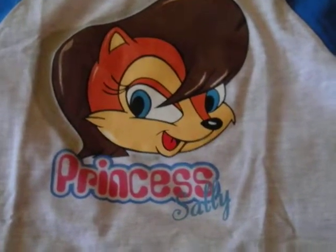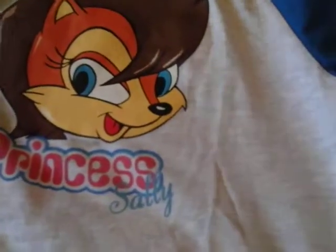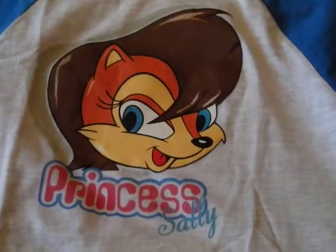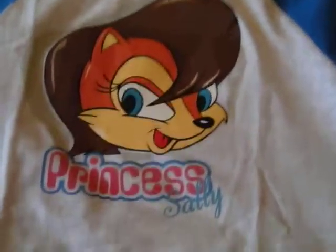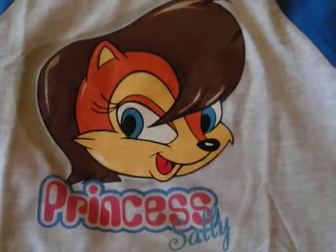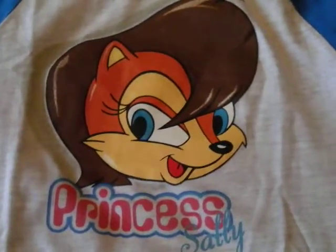That's pretty much it for the Princess Sally Sega World Sydney child's top. Thanks for watching, keep your eyes peeled for more reviews coming soon. Take care and I hope everyone's enjoying the snow — thanks for watching, bye!